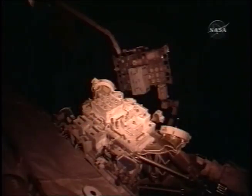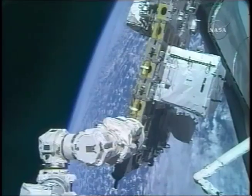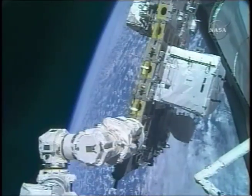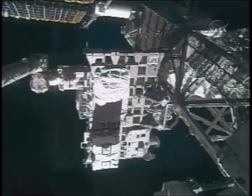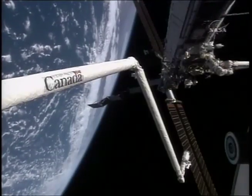Another first on this mission was accomplished when the astronauts installed the 7,000-pound external stowage platform using only the robotic arms of the station and the shuttle. The platform will be used for storing extra parts and equipment outside the space station.